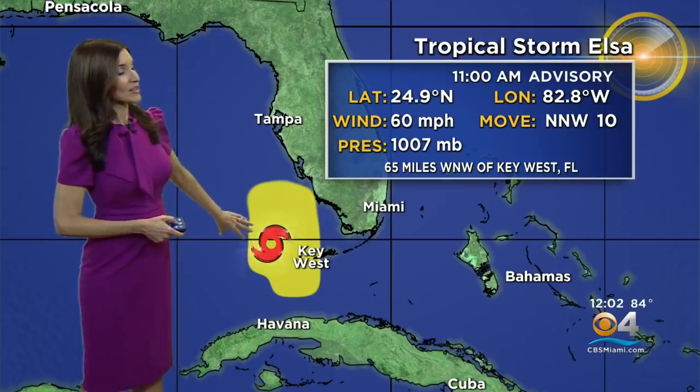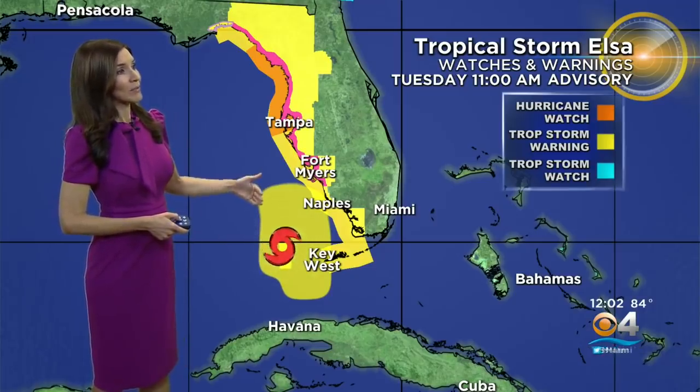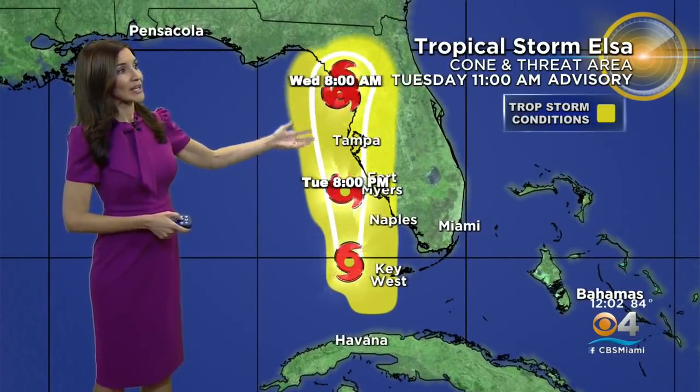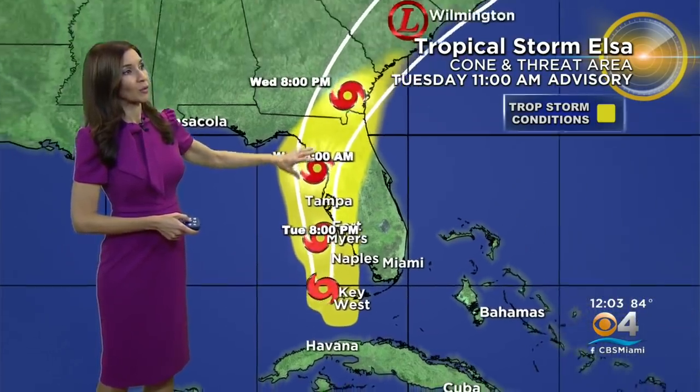Here's the 11 a.m. advisory. Right now Elsa has maximum winds of 60 miles an hour, moving north-northwest at 10 miles an hour. Storm surge warnings, hurricane watches, and tropical storm warnings are in place for much of the Gulf Coast of Florida. Tropical storm warnings are continuing for the lower and middle keys. Elsa is expected to continue to lift northward along the eastern Gulf of Mexico, paralleling the west coast.